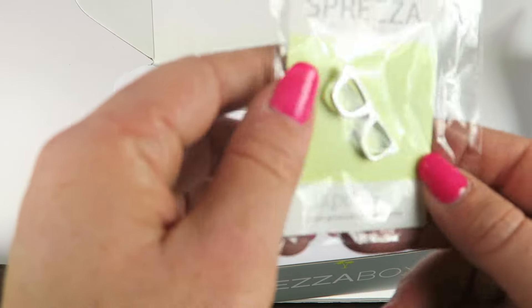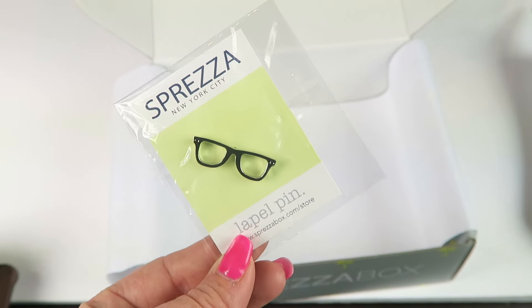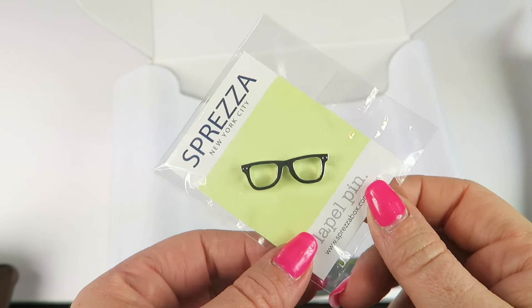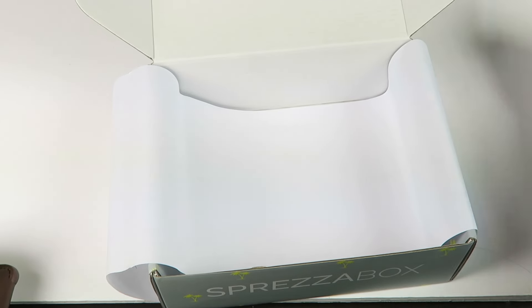We have a lapel pin, and it's a pair of glasses. Very fun. This is from Spreza Box and it retails for $15. It says it's always sunny in Los Angeles — more so than Philadelphia. And that is everything in the box.